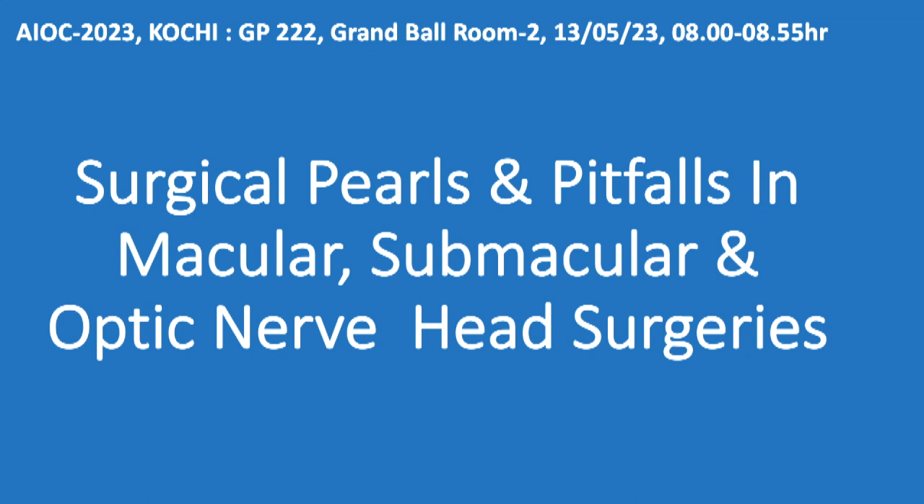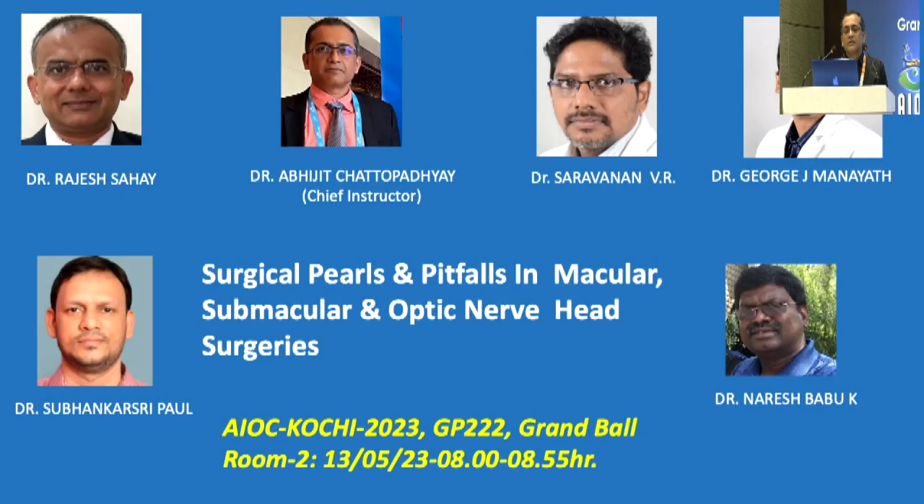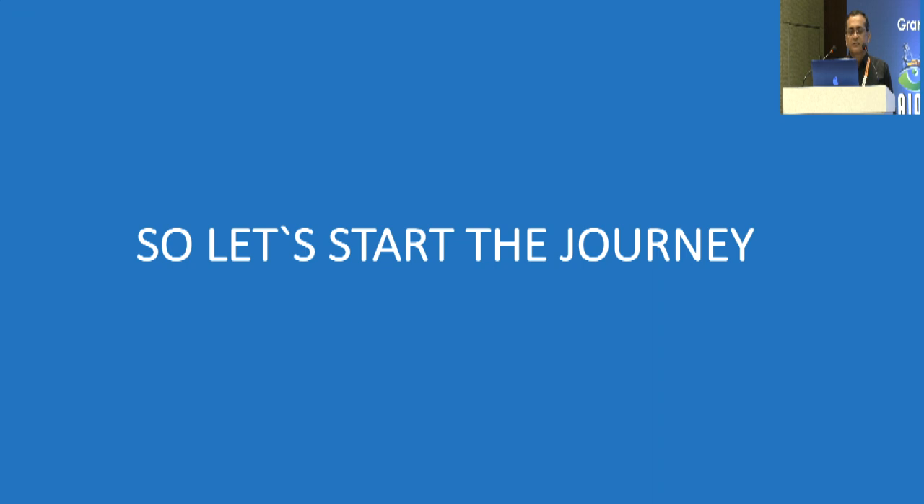Our topic today is surgical pearls and pitfalls in macular, submacular, and vitreoretinal surgeries. Our faculties are Dr. Rajesh Sahai, consultant vitreoretinal surgeon from Lucknow Shekhar Rai Hospital; Dr. Vya Saravan and Dr. George J. Manayat, vitreoretinal consultants from Aravind Eye Hospital Coimbatore; Dr. Nares Babu, HOD and vitreoretinal consultant from Madurai Aravind Eye Hospital; and Dr. Suvanka Sripal, vitreoretinal consultant from Aravind Eye Hospital.